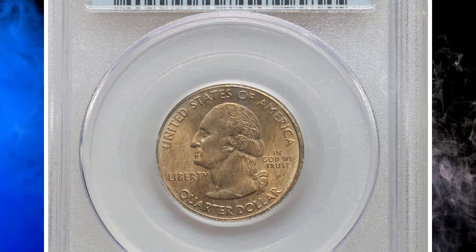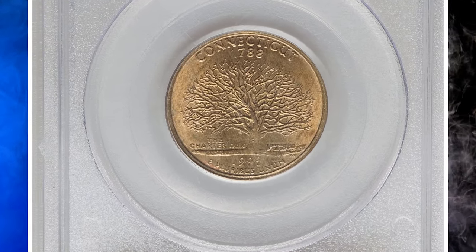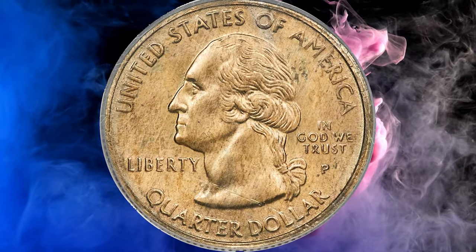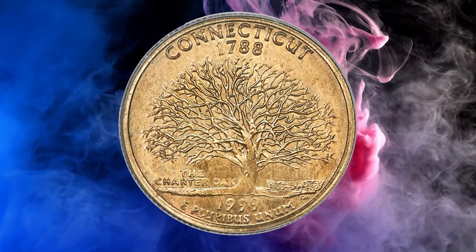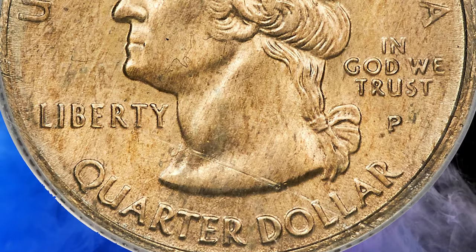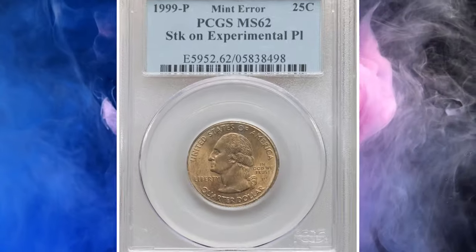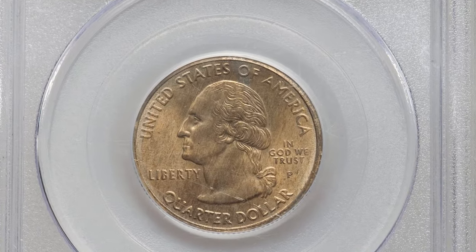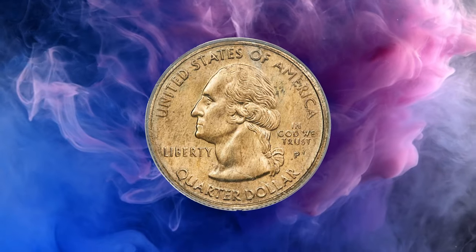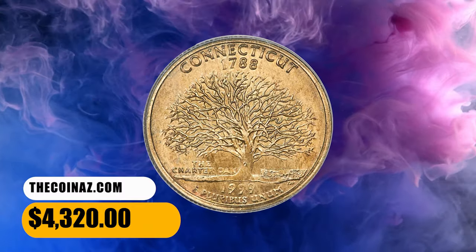Number 7. This is a 1999-P Connecticut quarter struck on an experimental planchet, graded in mint state 62 by PCGS. In 1999, the U.S. Mint tested manganese alloy planchets for the new golden Sacagawea dollar before dies for that design were available. Instead, 1999-P state quarter dies, which had a similar diameter, were used to strike a limited number of experimental planchet pieces. Specimens are known for all five 1999 state designs — Delaware, Pennsylvania, New Jersey, Georgia, and Connecticut — and each is very rare. This is a caramel gold representative with hints of silver-blue toning. A lengthy narrow line crosses Washington's bust truncation and is possibly as-made, on the planchet prior to the strike. It was sold for $4,320.